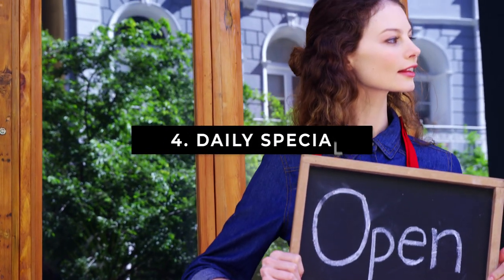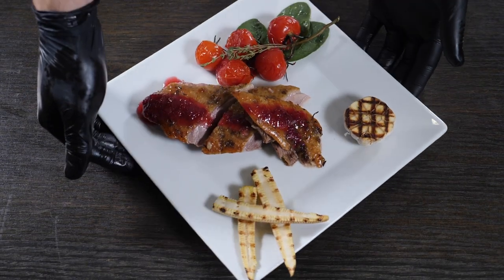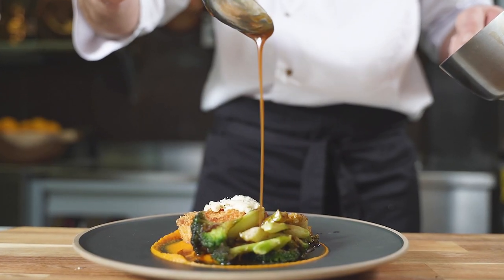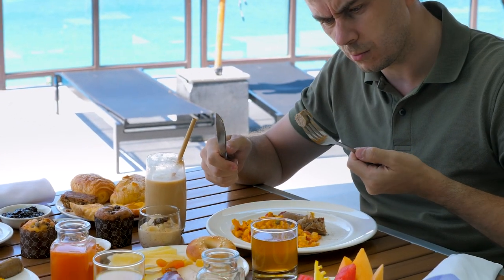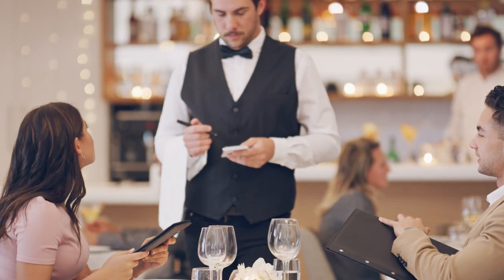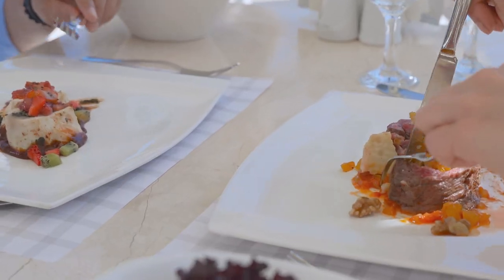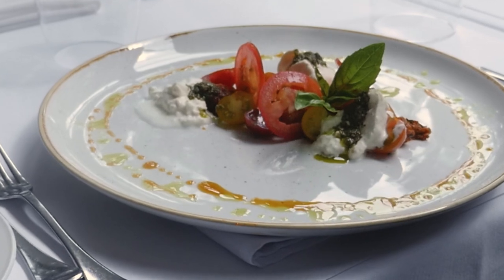Number 4: Daily Specials. The restaurant's special of the day might be the very thing the kitchen is trying to get rid of. It may not be the freshest food on the menu and could be food that's about to expire. It can also simply be food that isn't popular and the chef needs to move it from inventory to avoid wastage. What's even worse is that daily specials can sometimes be more expensive than the very food they're trying to get rid of.